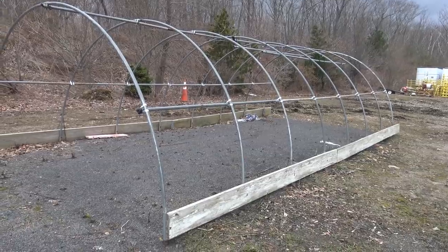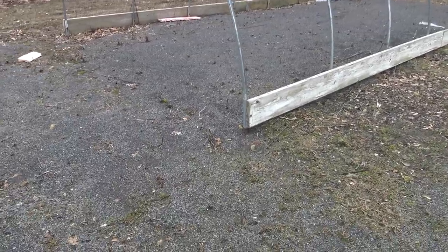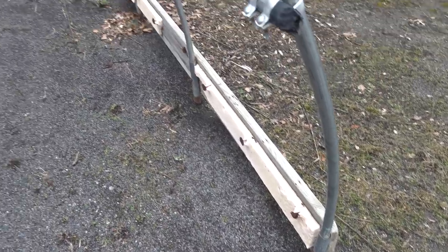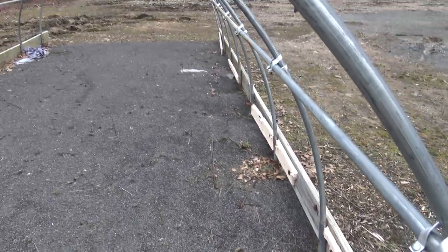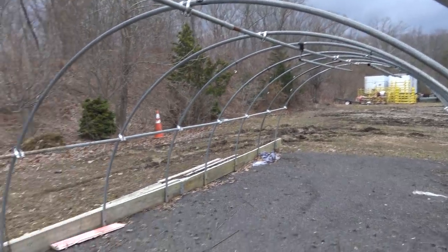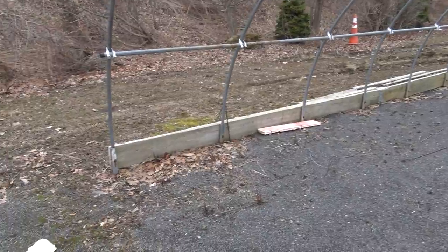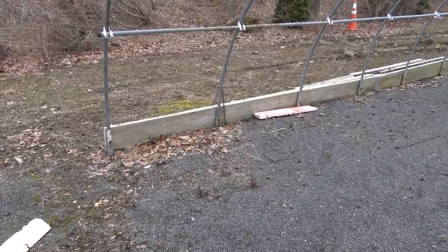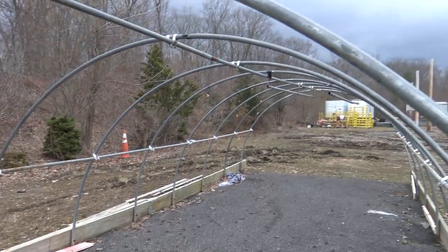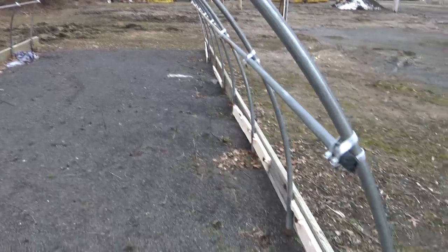Speaking of greenhouses, here's one and I never miss the opportunity to take a closer look at what someone else has done because you can always learn something. This greenhouse looks like it's been here for quite a while and it's stood the test of time — it just looks like it's outgrown its usefulness. There's no plastic over it and it doesn't look like it's been used in a long time.